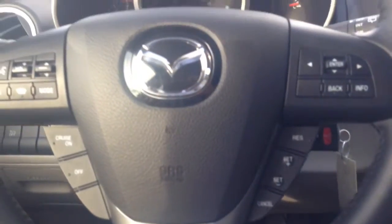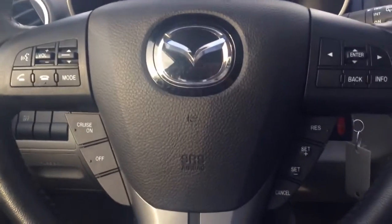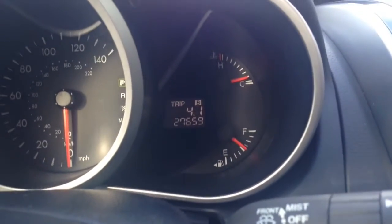We'll take a peek inside as well here. You can see we got all our controls on the steering wheel here, our Bluetooth controls, audio controls, cruise control functions, radio and climate controls in the center here, got your heated seat buttons. Really nice vehicle. You can see we got just over 27,000 miles on it.